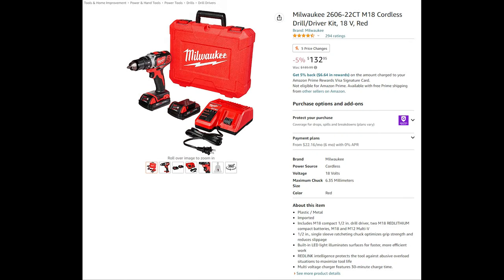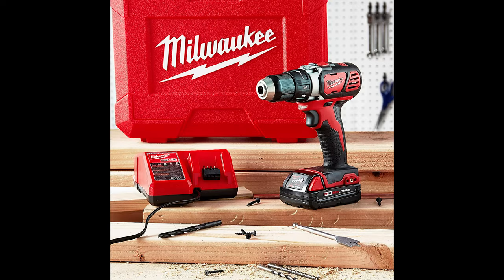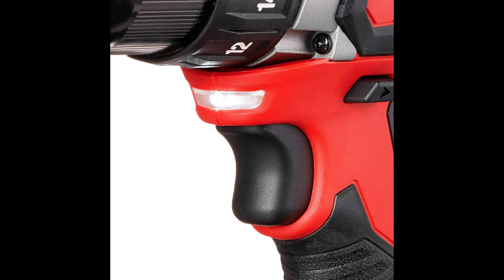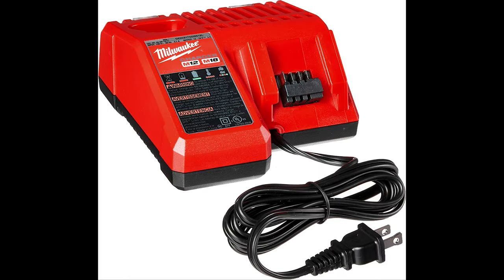Bringing up the rear of the list is the Milwaukee M18 cordless drill and driver kit. The M18 compact half-inch drill/driver is the most compact and powerful drill/driver in its class. Built with a four-pole frameless motor, it delivers 500 inch-pounds of torque and up to 1,800 RPM. The drill/driver is compact at only 7¼ inches in length, giving you better access in the tightest workspaces. An all-metal gear case and half-inch metal chuck provides maximum durability, even on the most challenging job sites.